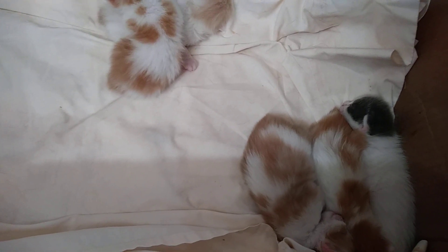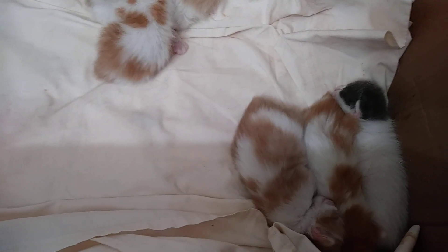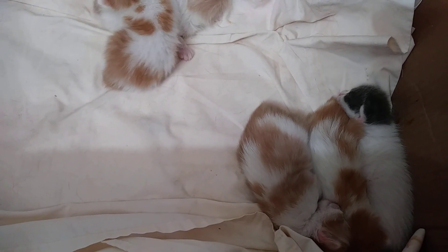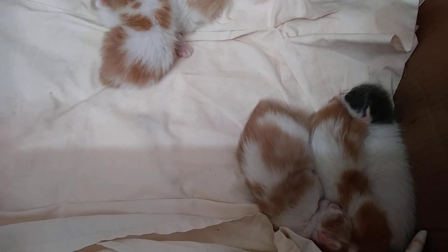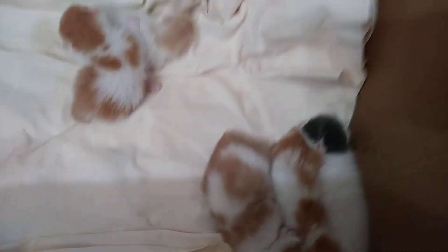Kibi is a long-haired tortie and she is very, very protective of her babies and won't let me touch them without hissing and spitting. So I've got her in a separate carrier so I can take pictures. She gets better as the kids get older, but in the first two or three weeks she's just like a lioness and will not let anybody near her babies.